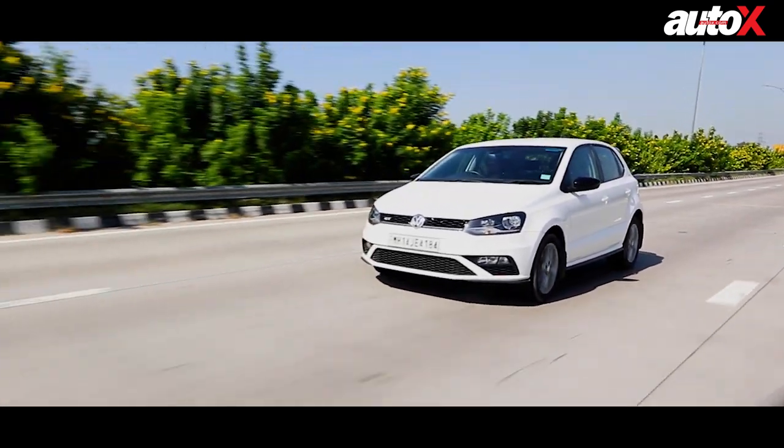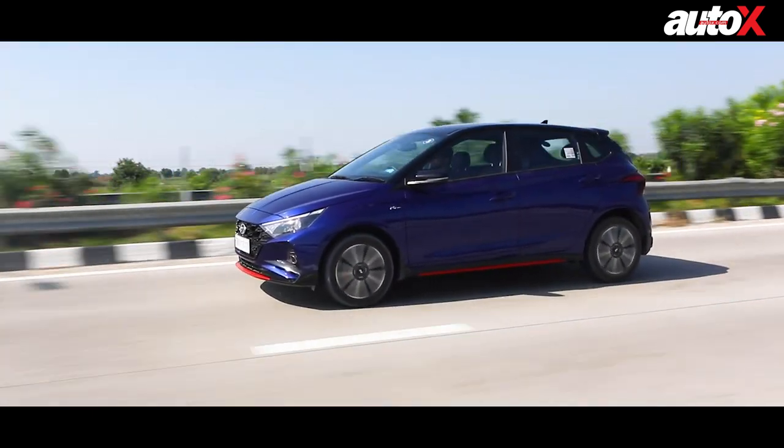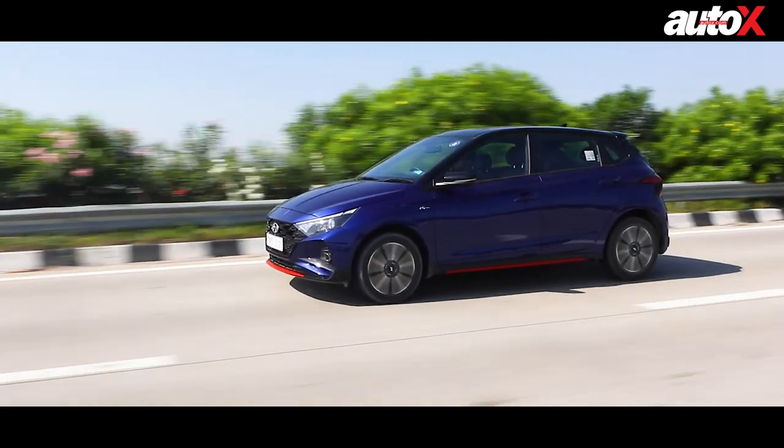I also think the Polo's engine revs a little more freely. The i20's engine revs, but at the high reaches it is a little loud and starts protesting — it feels like a three-cylinder engine. But overall, not a deal breaker.